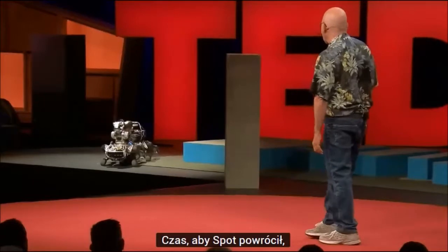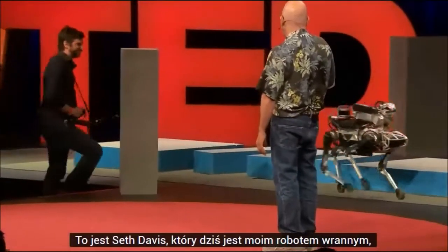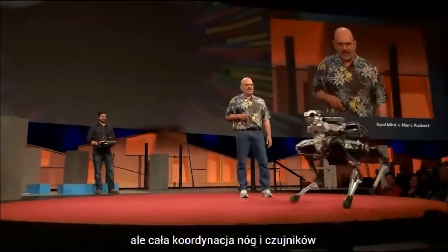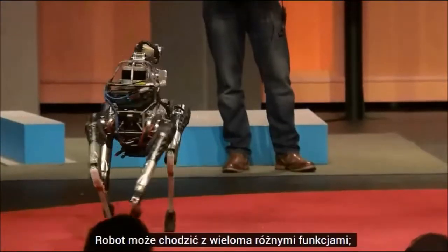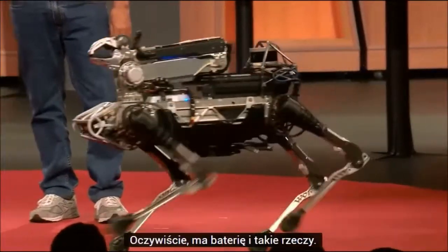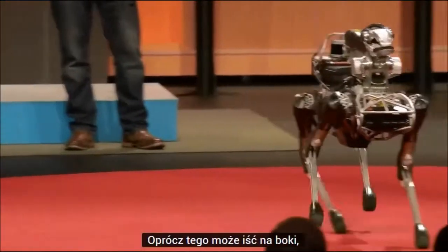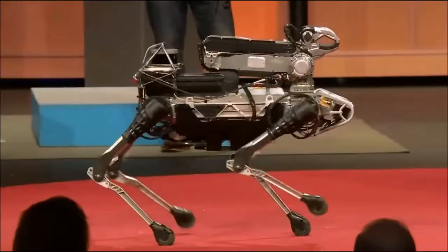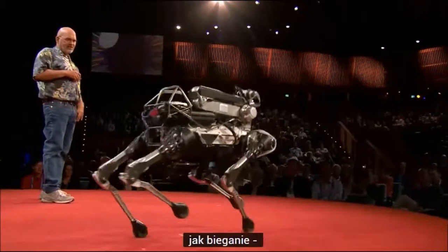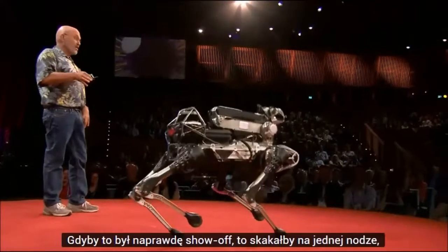It's time for Spot to come back out and demonstrate a little bit of mobility, dexterity, and perception. This is Seth, my robot wrangler today — he's giving Spot some general direction by steering it around, but all the coordination of the legs and sensors is done by the robot's onboard computers. The robot can walk with a number of different gaits, it's got a solid-state gyro and IMU on board, and a battery. One cool thing about a legged robot is it's omnidirectional — it can go forward, sideways, turn in place — and this robot loves to use its dynamic gaits like running.